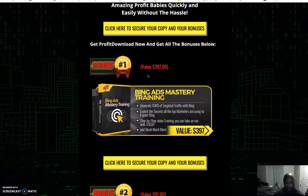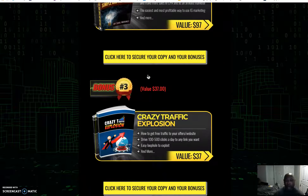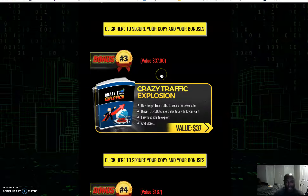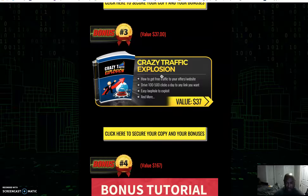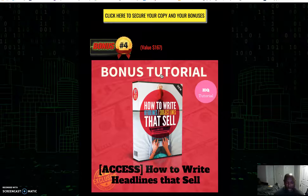Bonus number two is Instagram Marketing Made Easy — how to use Instagram to drive traffic, generate leads, and make more sales as an affiliate or with CPA marketing. Bonus three is Crazy Traffic Explosion — how to get free traffic to your offers and websites.